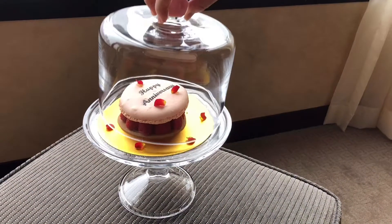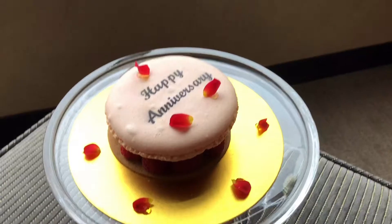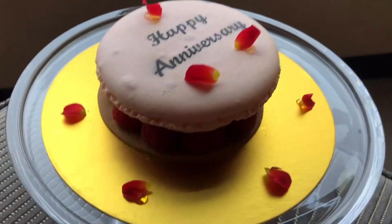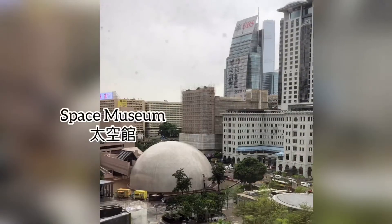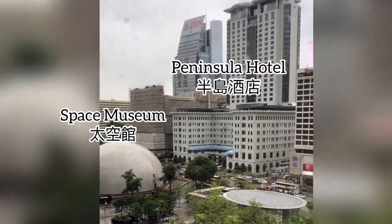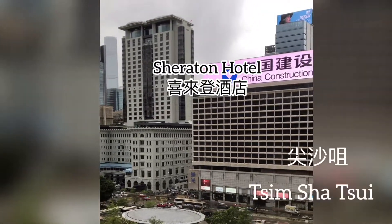We were there for our anniversary. This was a complimentary cake from the hotel — so pretty. It's actually a mackerel. The dome was the Space Museum, Peninsular Hotel, Sheraton Hotel.